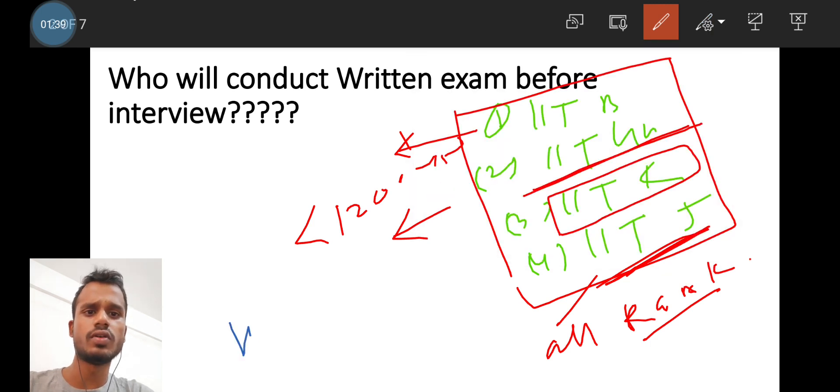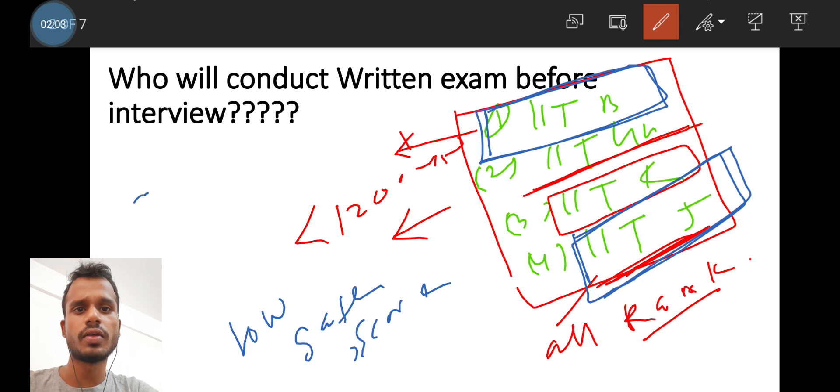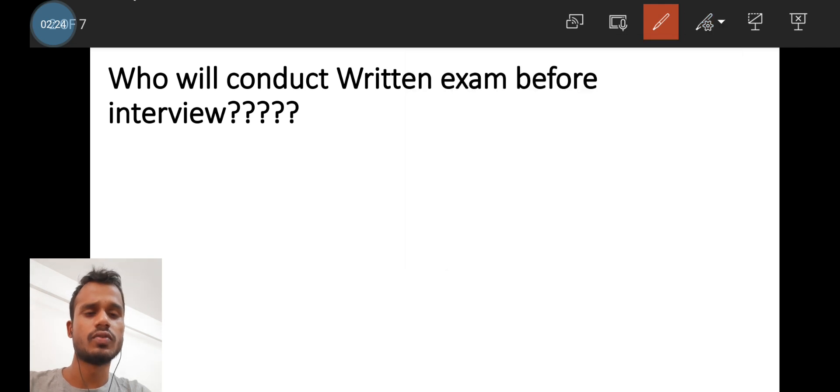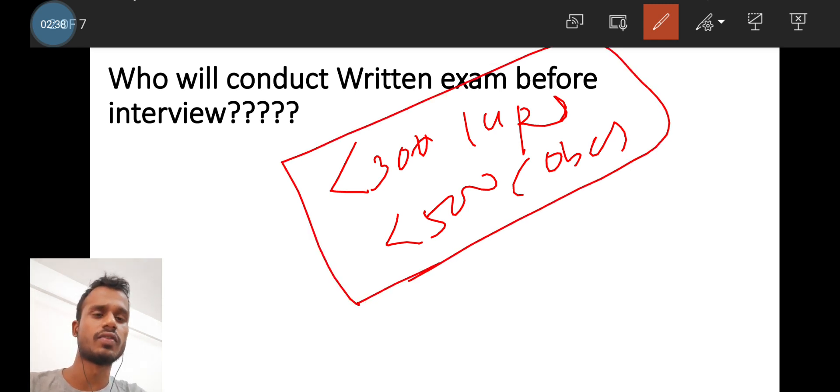If you have a low GATE score, I suggest targeting IIT Bombay for the written exam and IIT Jodhpur, as these are the best options to get a chance at the interview. For remaining IITs like IIT Delhi and IIT Kharagpur, they call very few rankers — less than 300 for Open and less than 500 for OBC. If you have a low GATE score, don't apply there.